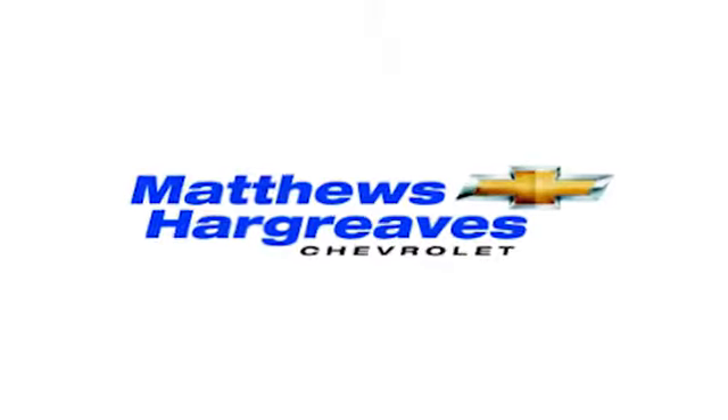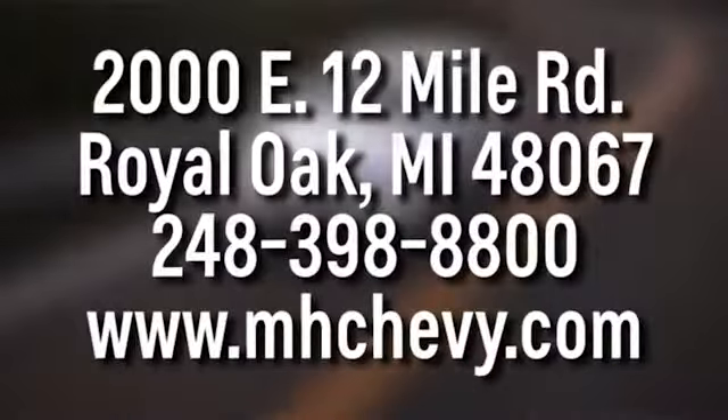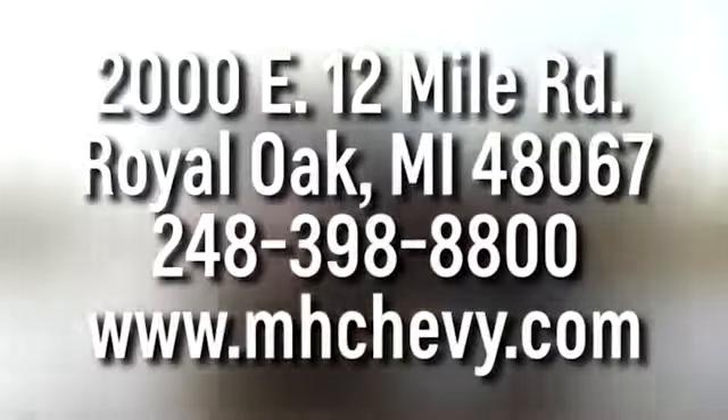See it for yourself today. Call, click, or stop into Matthew Hargrave's Chevrolet today. We're conveniently located at 2000 East 12 Mile Road in Royal Oak.